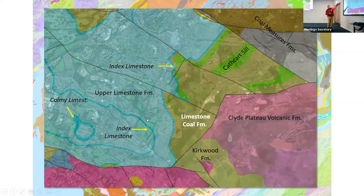Zooming in, those light green features are the Cathcart sill. Just inside that yellow oval, where it takes a little bit of a kink, that's where the White Cart goes over the sill. And that's the Lynn of Lynn Park.